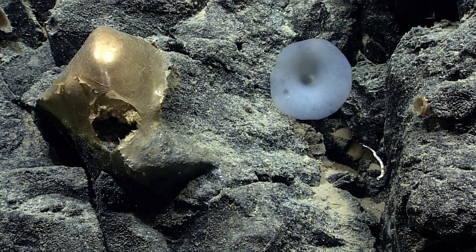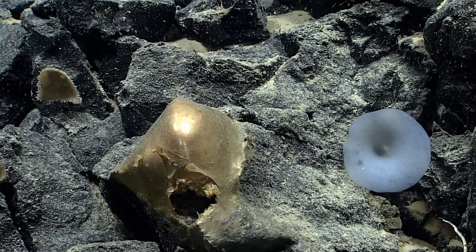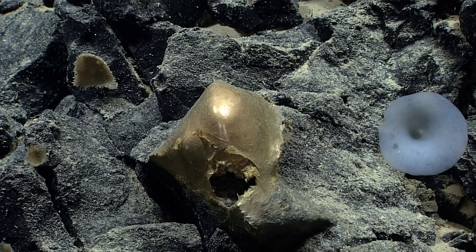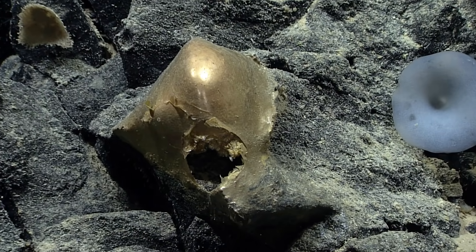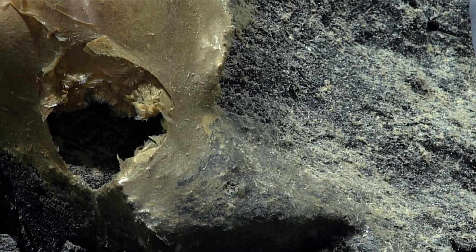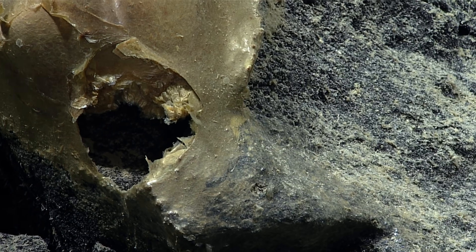Is this some sort of encrusting sponge? Yeah, I don't know what to make of that. Want to go tight on the opening? Sure. See what's in there. Stabilizing, stabilizing. Interesting. I don't know what this is. I'm not sure.